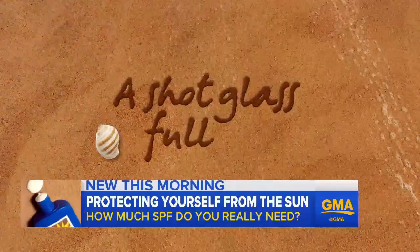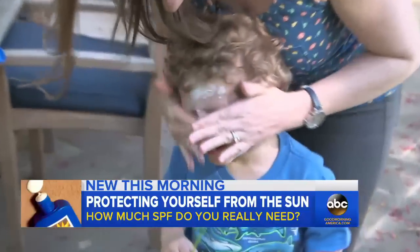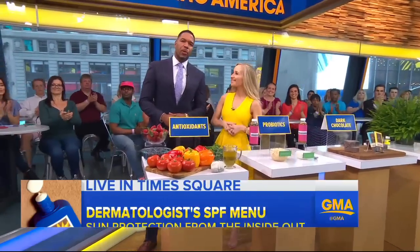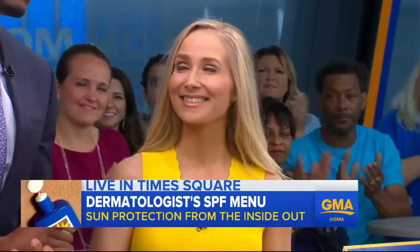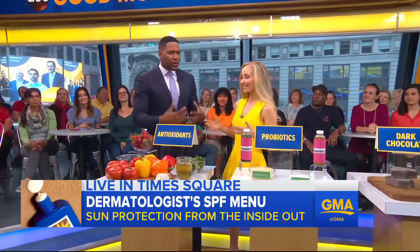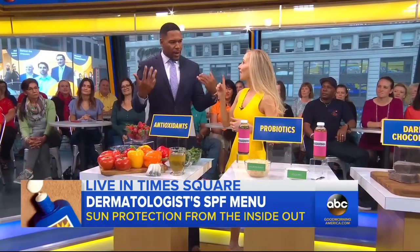Your sunscreen formula: double your usual SPF and double how much you use — typically a shot glass full for your body — and rub it in thoroughly. For Good Morning America, Becky Worley, ABC News, New York. Joining us now is board-certified dermatologist Dr. Whitney Bowe. You brought an SPF menu, and I think we all knew about sunscreen, but I didn't know there were things you could eat and drink that help you from the inside out.